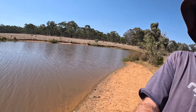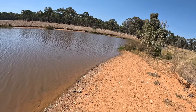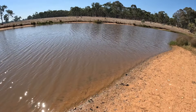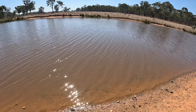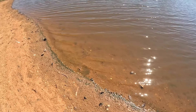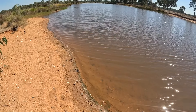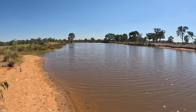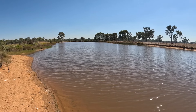G'day guys, welcome back. Today I'm out doing something a bit different — I'm out collecting freshwater mussels for bait. I was out at this dam the other week looking for a few yabbies but didn't have much success. But while I was out here I noticed there were a few mussel shells around the edge of the water, so I'm back again today. It's a bit warmer and I'm going to see if I can find a few, and then we can look at using them for some bait.